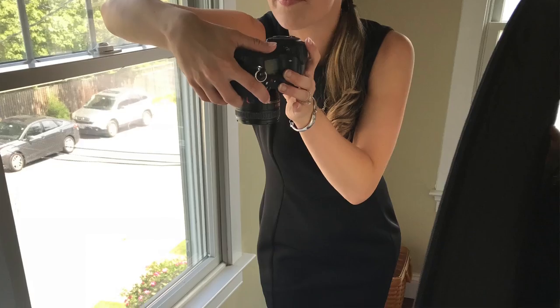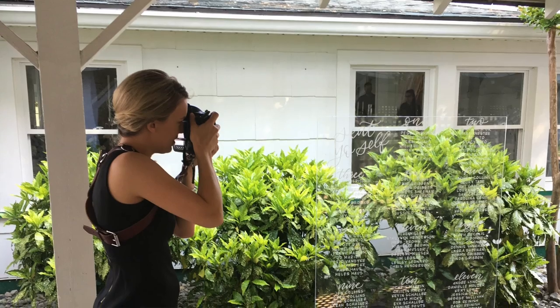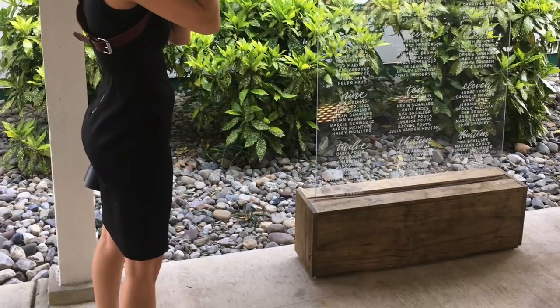My go-to wedding attire is a classic work dress. My favorite brand for this staple is Calvin Klein — I have it in black and blue, it's the right length, and it's perfect. I've found it at Marshall's and TJ Maxx, and also online at Macy's. The key features are the length, the material, and the freedom of movement — it looks professional and feminine but doesn't restrict me from kneeling or sitting down to shoot details.